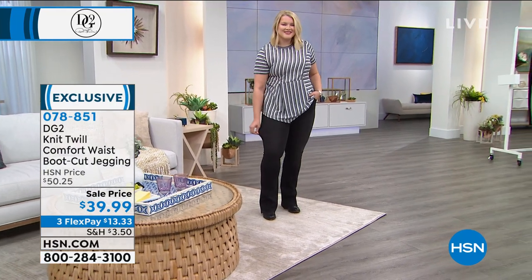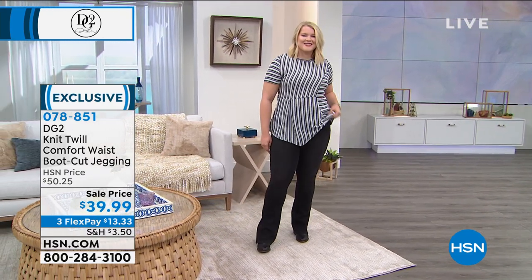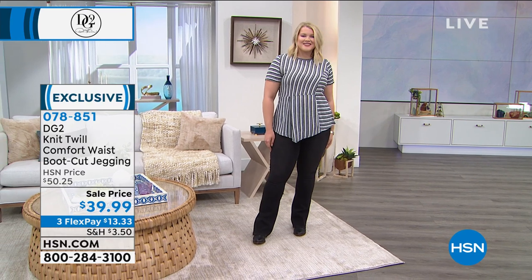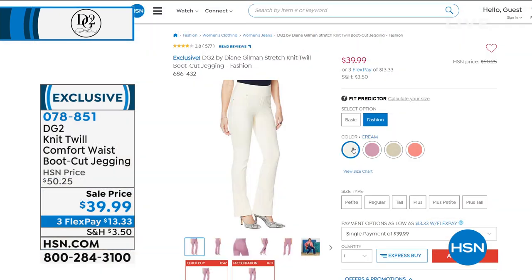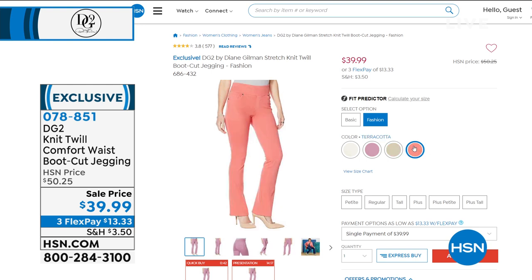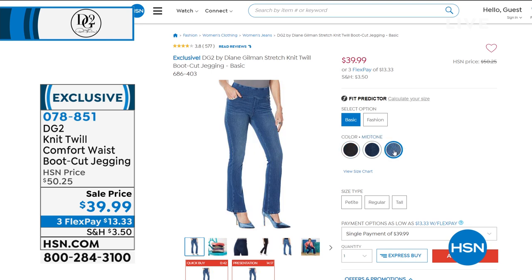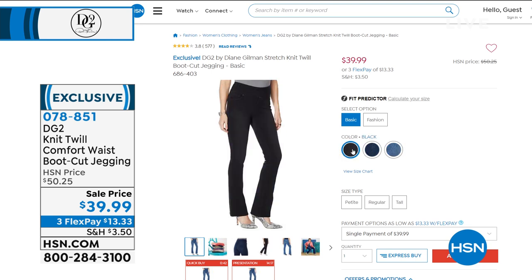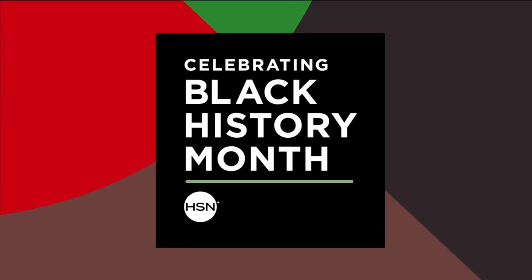They're only $39.99. You get these home for $13 and some change. I have on the tall, but you can also get them in petite and average. It's almost like having a custom fit. These are exclusive — one of Diane Gilman's number one boot cut jeggings because of the comfort waist. It's so stretchy so you can sit. No matter what you eat, you always have room in these pants.